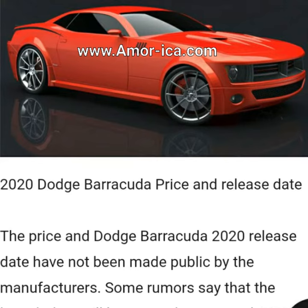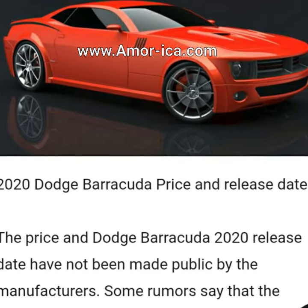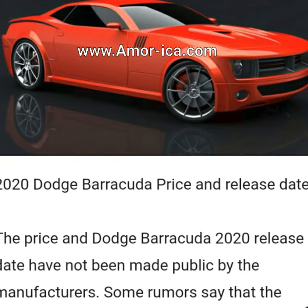This will be a huge performance gain for any car of this category. Compared with the Challenger, the fuel economy of the Barracuda 2020 should be better because of a large number of technical additions.